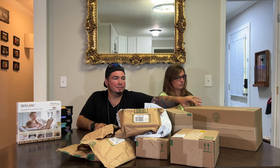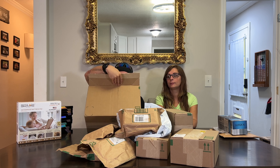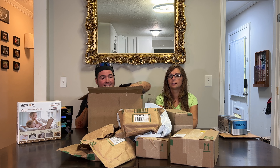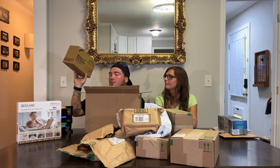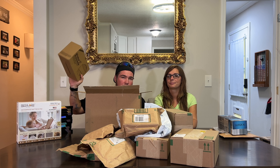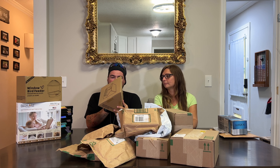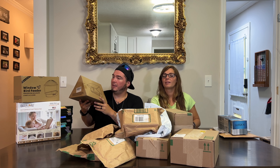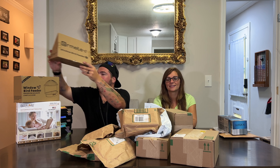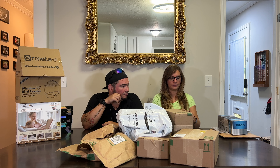This big box just showed up right as the truck was backing up. Inside we have a window bird feeder — it suction cups to a window so you can look through the glass to see birds actually eating. I thought that was cool. Then there's basically another one — it was supposed to be a hummingbird feeder. Both suction cup to the window and are clear so you can see when the bird lands. Some nice window bird feeders.